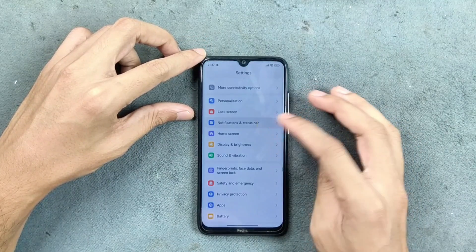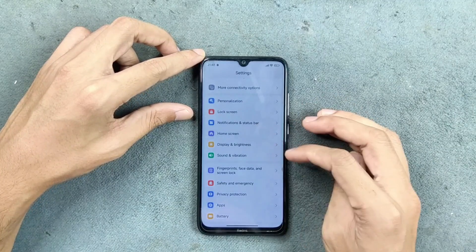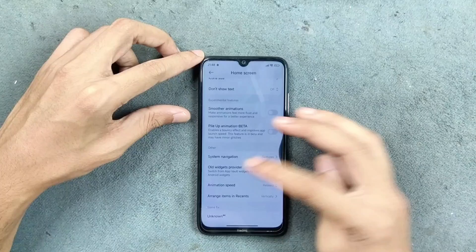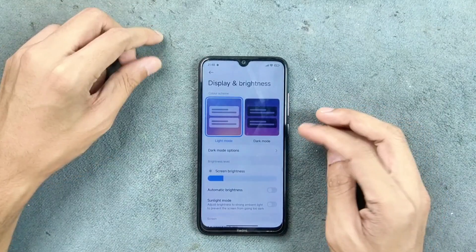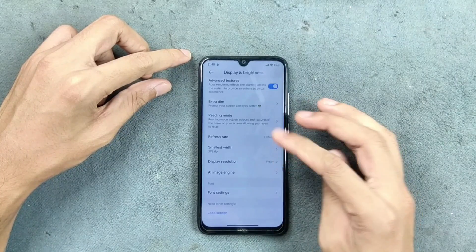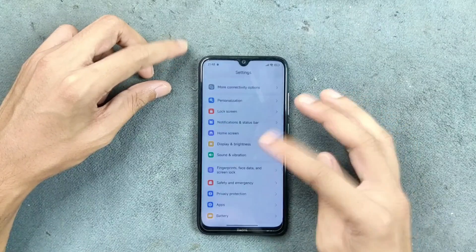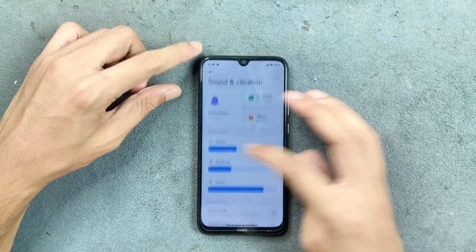Notification status bar and home screen options are pretty much similar to standard HyperOS. For display and brightness, auto brightness works perfectly fine. However, most other display features like refresh rate and display resolution don't work because this is a ported ROM.